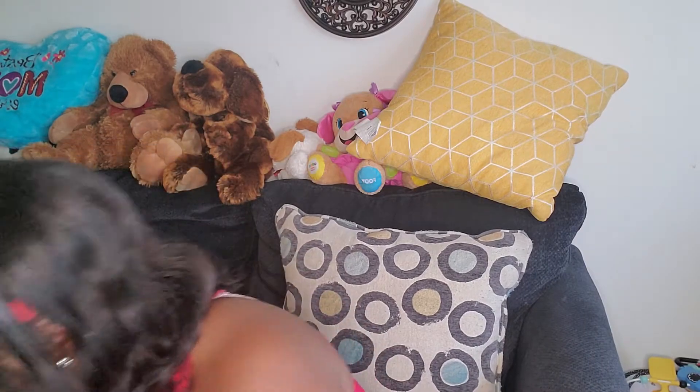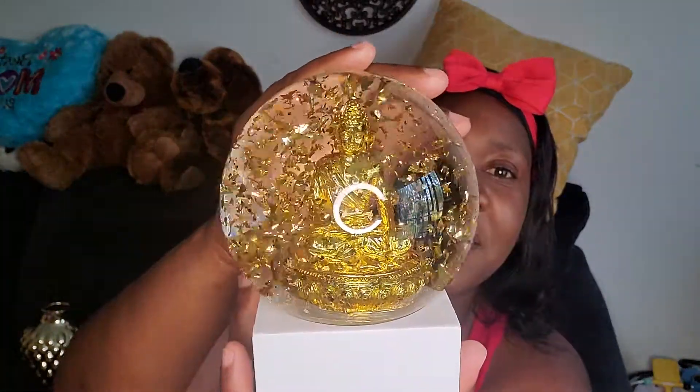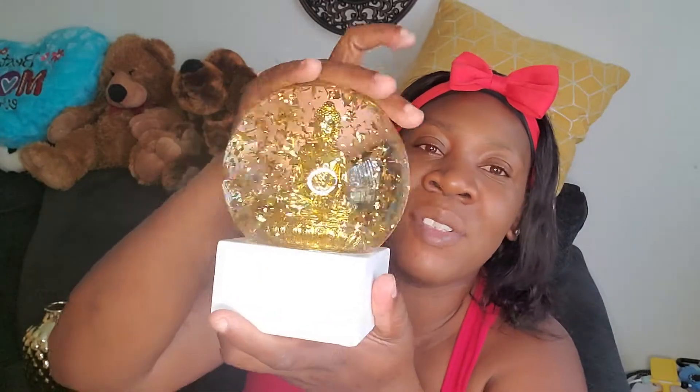I also got this decorative piece — let me shake it so you can see how it looks. I like it, it's pretty! It's gold and white. It was originally $18 but I got it for $13.